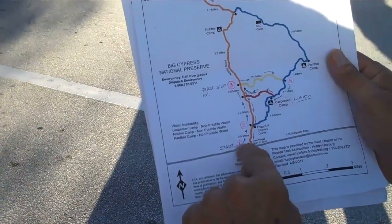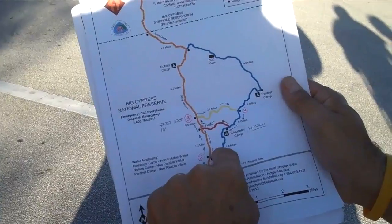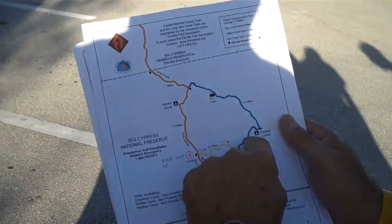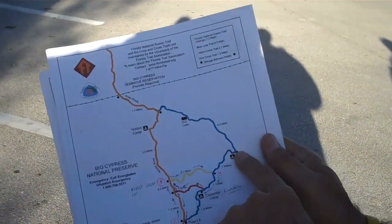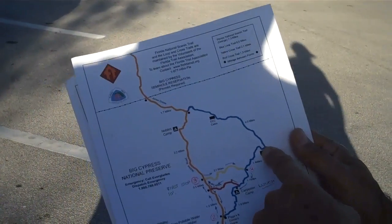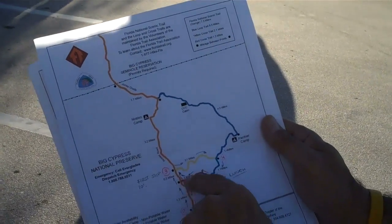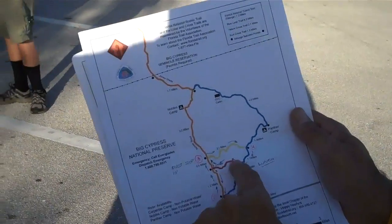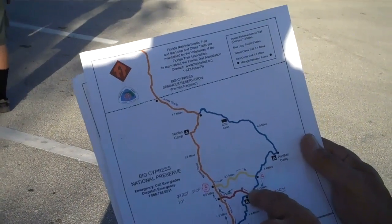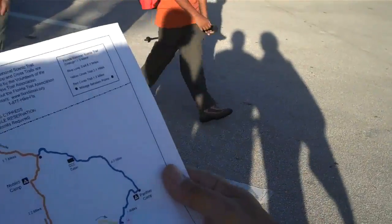Now, if we just get in here and take the Coco Trail, and we come all the way up to Panthers Camp — there you go — that's 5.1 miles. We could do that, and then we could come down here. We didn't do this with Sebastian the other day, but here's where the grass was high. We could come down here and then go across here and then out. That would be a total of about 11 miles.